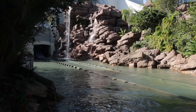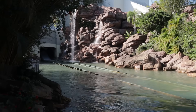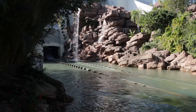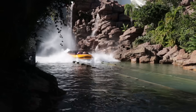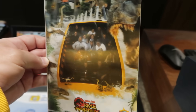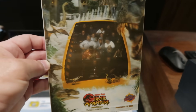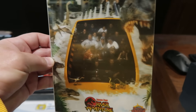I almost forgot — I do have a little update for you regarding the Jurassic Park River Adventure. They've improved the on-ride photo. You now have the option for a lenticular picture — one of those that gives the picture a 3D effect or some slight movement. That is one of your options now.